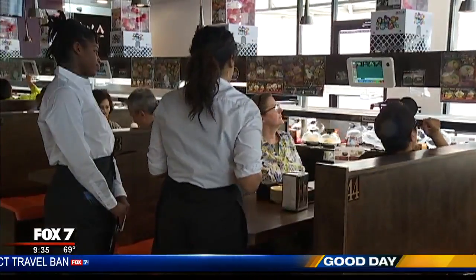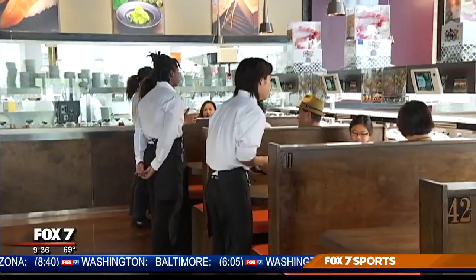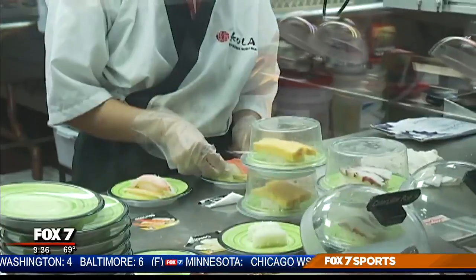With so many sounds and sights to see, it's easy to understand why Austinites can't wait to share the experience with friends and family. The customer gets an overall fun experience when they come here — it's really relaxing, there's music, there's food constantly going around you. It's a great environment for adults and kids.